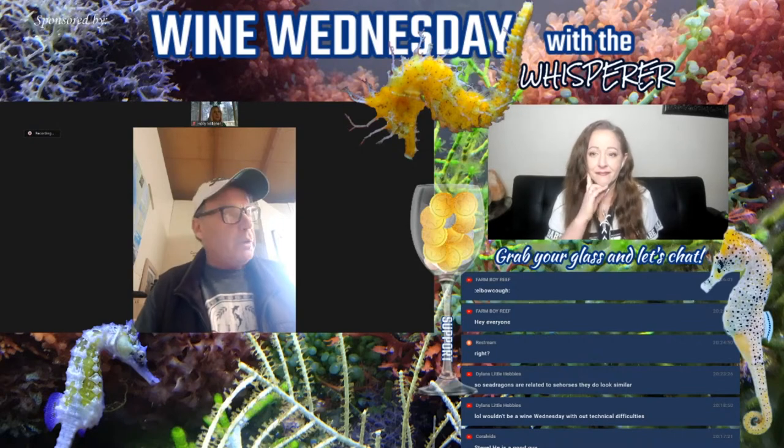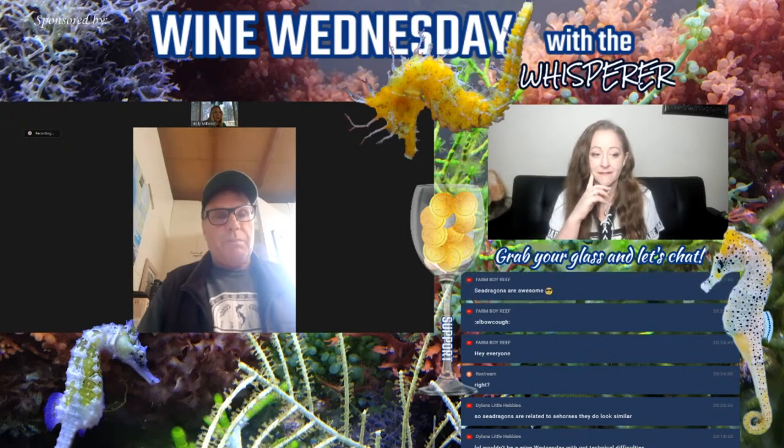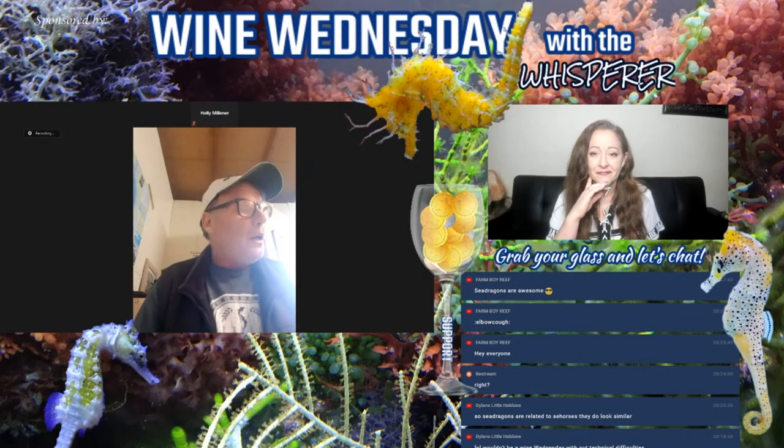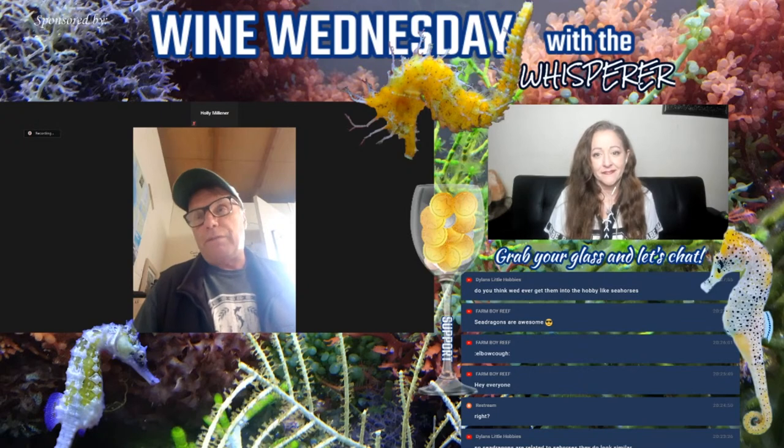We generally collect our own mysids and dive about three times a week — every second day. Some days you go out and there can be literally millions. Last Friday we spent seven hours and six dives to get enough food to feed for a couple of days.